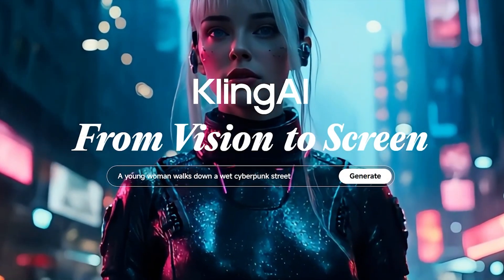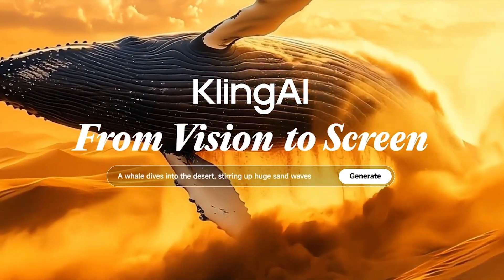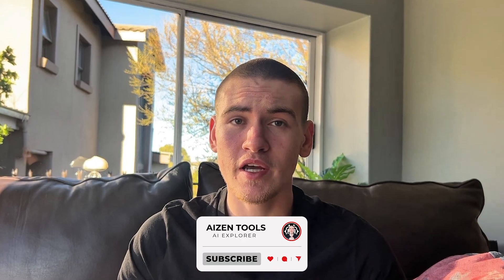Hey, what's up guys, welcome back to Aizen Tools. Some of you asked me to check out this site, so today we're diving into Cling AI, a next-generation AI tool that lets you turn text prompts into videos and images fast. Make sure to like the video, subscribe, and share in the comments which AI you want me to review after this one.